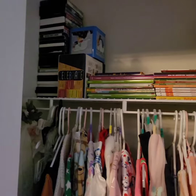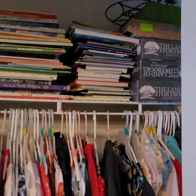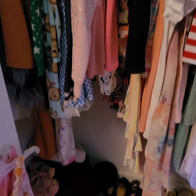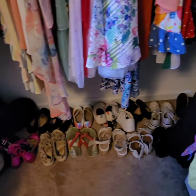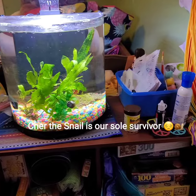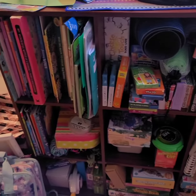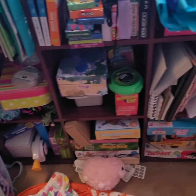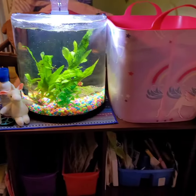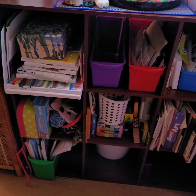Oy vey. Now we're getting somewhere. Hi Cher. Oh man. Here's the craft shelf now. Cher, you got an upgrade, girl.